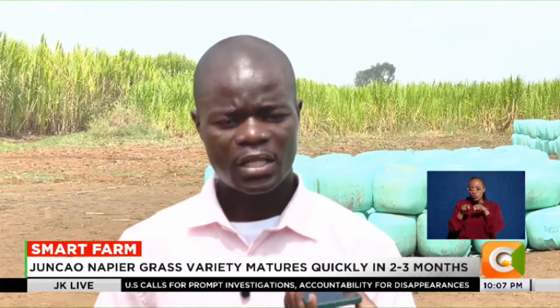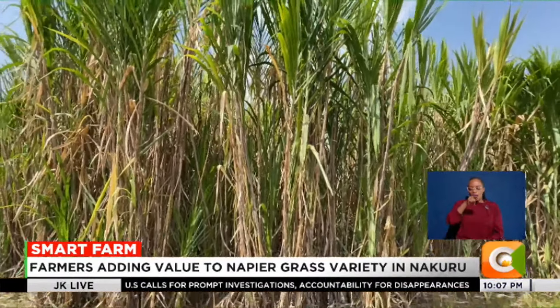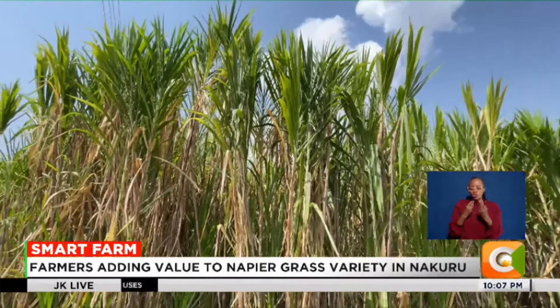Junkau originated in China, where it was used to control desertification. Unlike the local Napier grass, the magic grass has softer leaves and takes two to three months to mature.